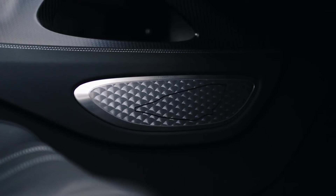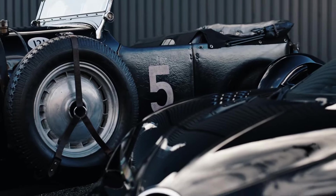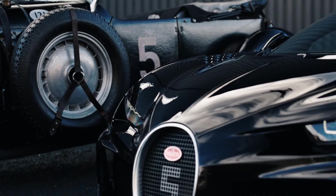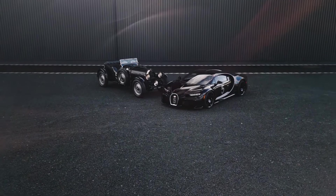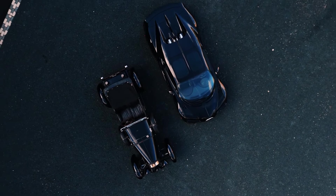That year, Bugatti made its official factory debut at Le Mans on its home turf in France, the iconic Circuit de la Sarthe. Six years later, in 1937, Bugatti triumphed at Le Mans with the Type 57G Tank.